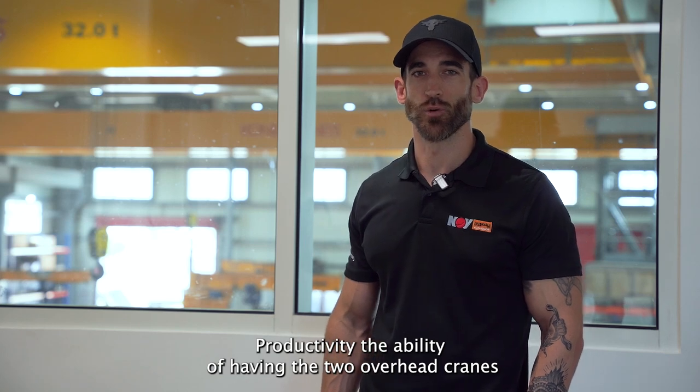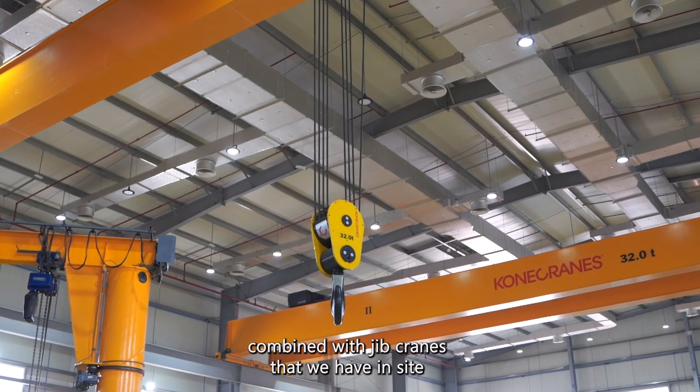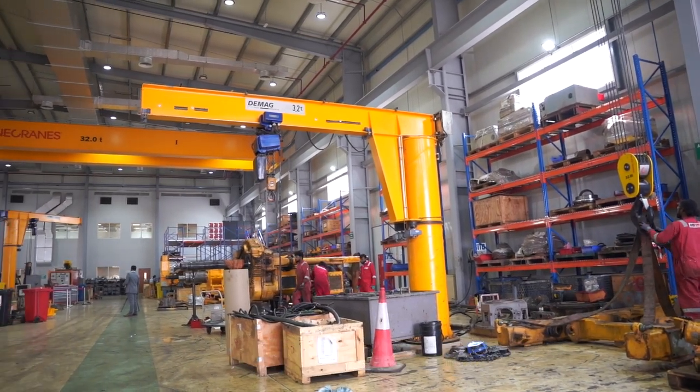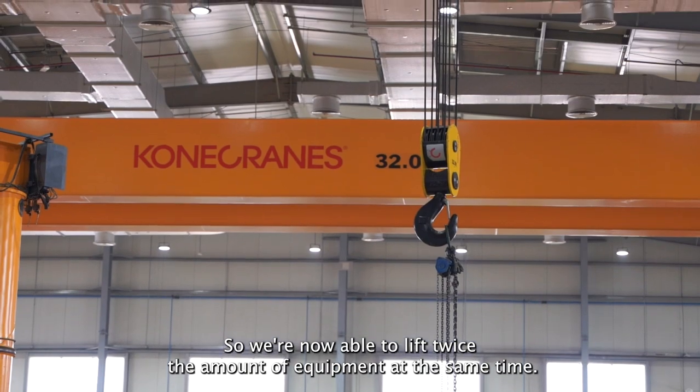In terms of productivity, having the two overhead cranes combined with the jib cranes we have on site is a big improvement. The previous facility we operated from just had the one overhead crane, so we're now able to lift twice the amount of equipment at the same time.